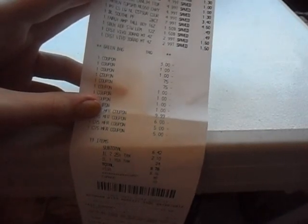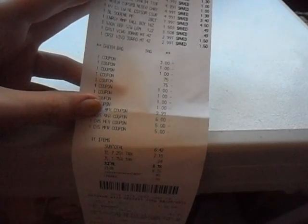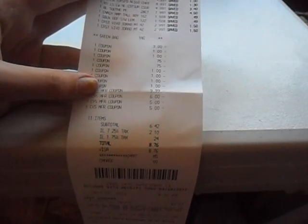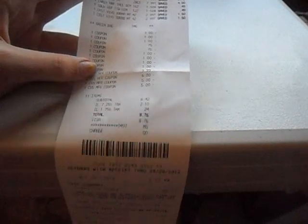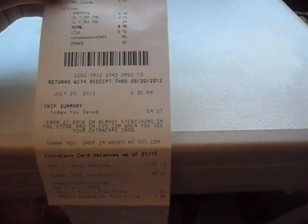My Revlon coupons — the first one scanned fine, but after that my cashier had to enter them manually because they weren't scanning. I made sure to check that it didn't say 'limit one coupon per person,' and it didn't. The cashier was fine with it and just read the coupon and put it through. I used a $9.99, $6, $5, and another $5 ExtraBuck, giving me a subtotal of $6.42, and after tax I paid $8.76, saving $54.27.